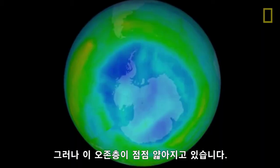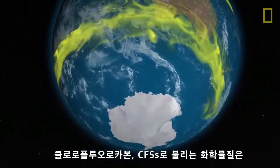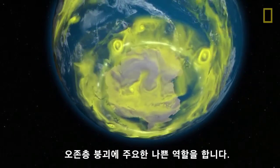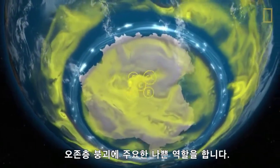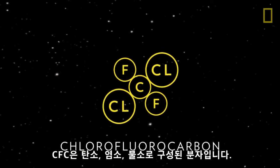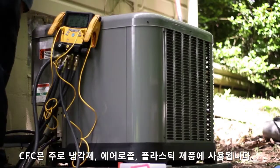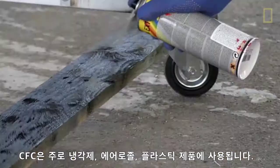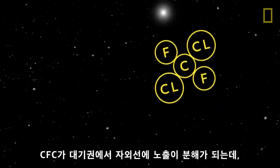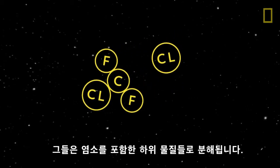But the ozone layer has gotten thinner. Chemicals called chlorofluorocarbons, or CFCs, are the primary culprits in ozone layer breakdown. A CFC is a molecule that contains the elements carbon, chlorine, and fluorine. CFCs are mostly found in refrigerants, aerosols, and plastic products. When CFCs are exposed to ultraviolet rays in the atmosphere, they break down into substances that include chlorine.